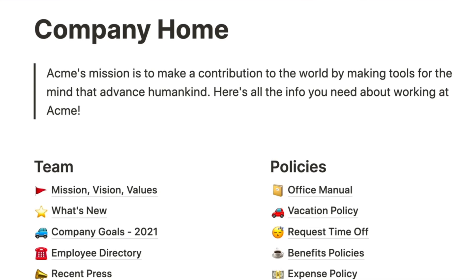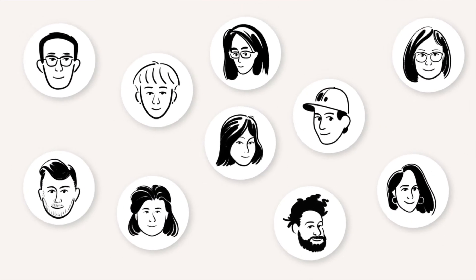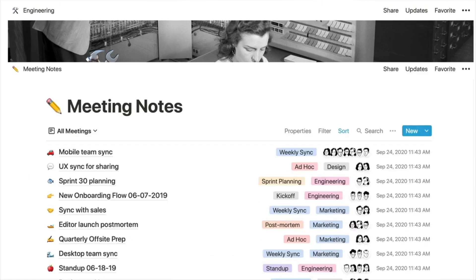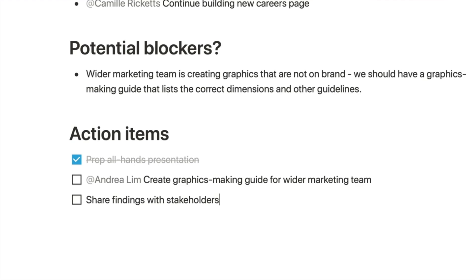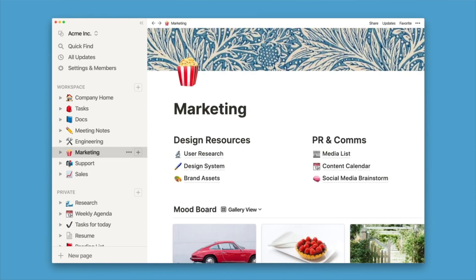Notion is an all-in-one workspace that combines note-taking, task management, databases, and collaboration tools into a single platform. It's highly flexible, allowing users to customize dashboards, organize information, and streamline workflows. You can use Notion to create dashboards, databases, and templates, and also for task management and project management. Personally, I've been using it to help organize my study notes lately, and in the past I've used it to create a company handbook and for policy documents. It makes collaborating and sharing really easy, and there are loads of integrations with tools like Slack and Google Calendar, plus Notion has some great AI capabilities.